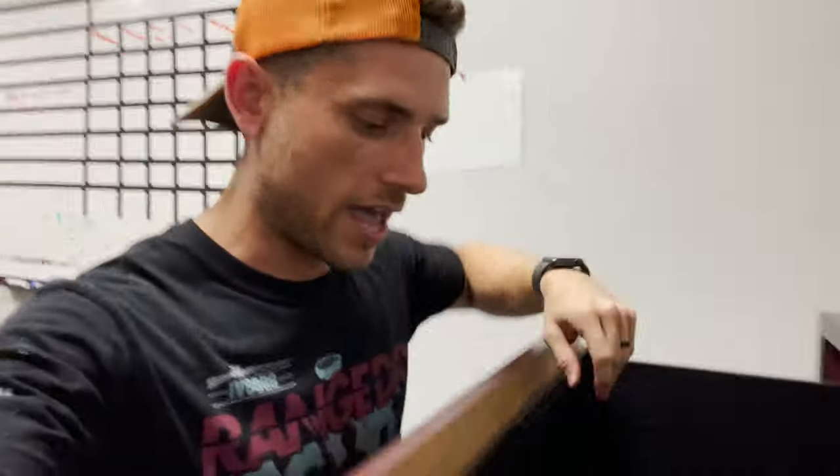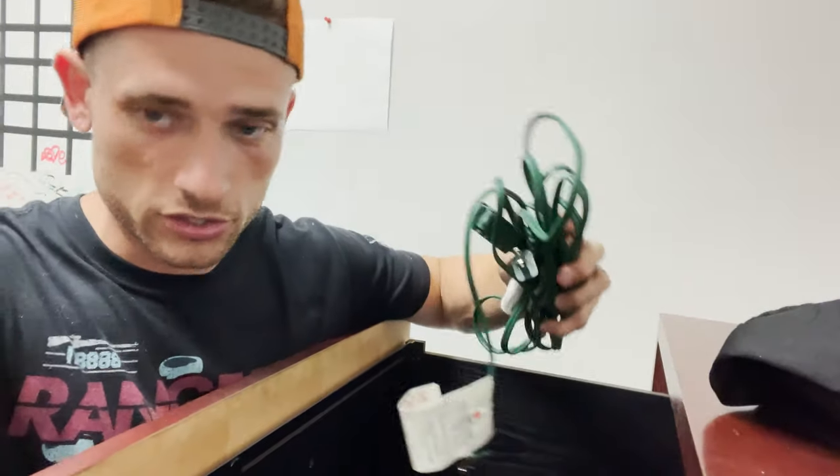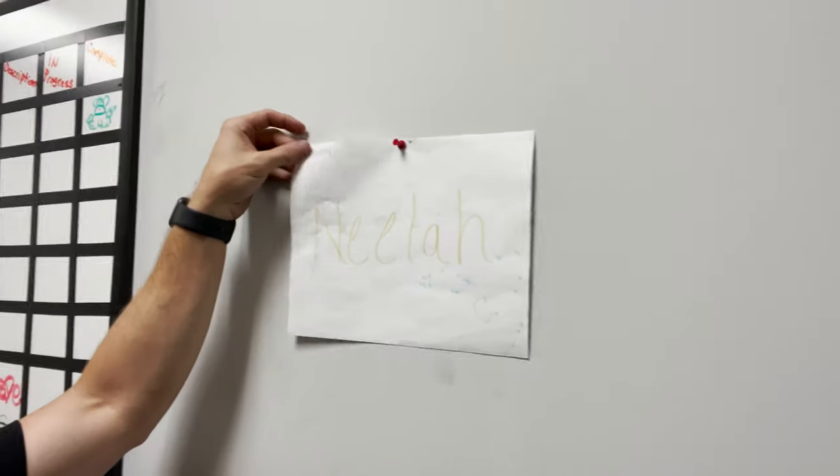It looks like we also have an extension cord — we could always use more extension cords, so this is going to hang out. A little bit of trash, looks like some sort of little baggy, and a fork. It looks used. I ain't touching that. That's precious.